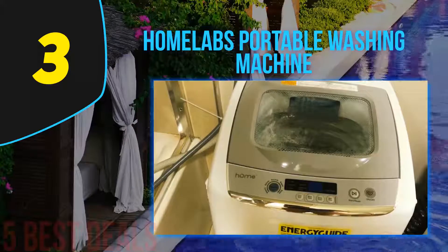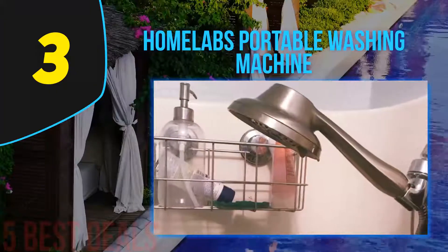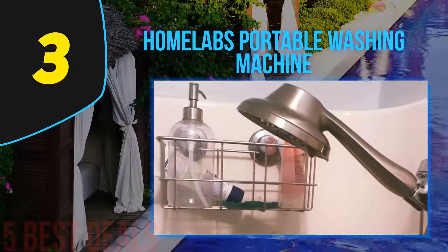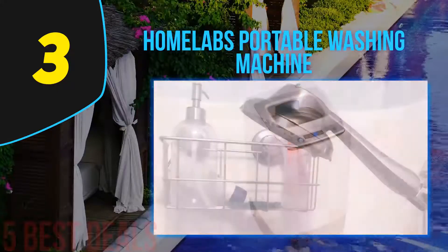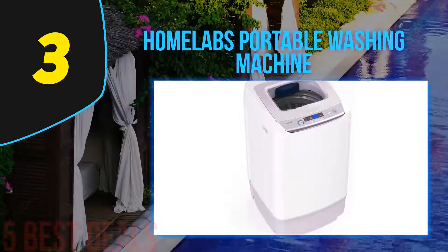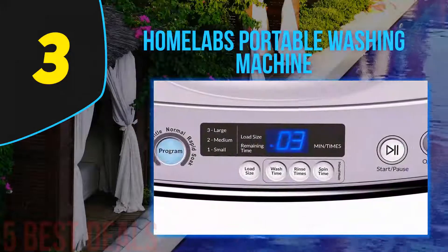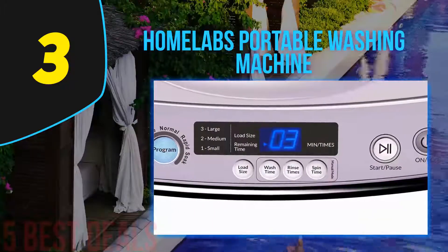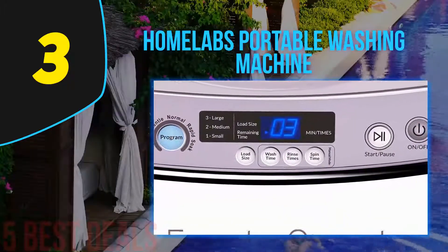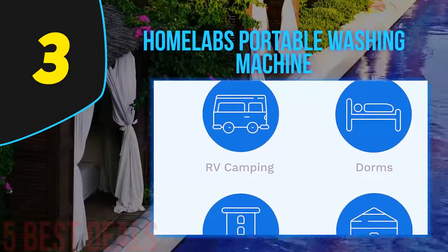The automatic washing machine has a capacity of 1.0 cubic feet and weighs 44.1 pounds — lighter than a full-sized washing machine, making it easier to carry from place to place. Despite being lightweight, this machine has fully automated washing, rinsing, and spinning cycles. It will also protect all your clothes, making it one of the best machines for washing delicate items.